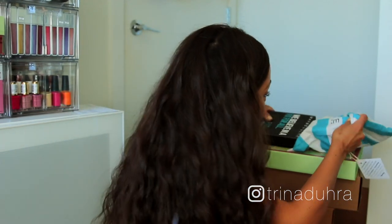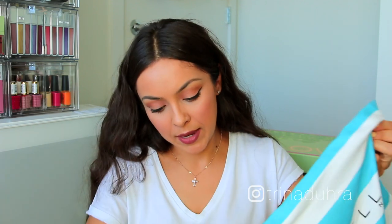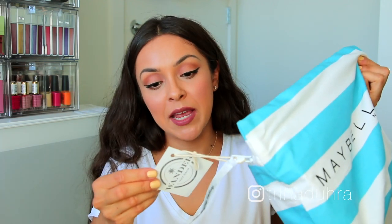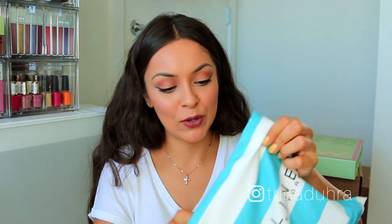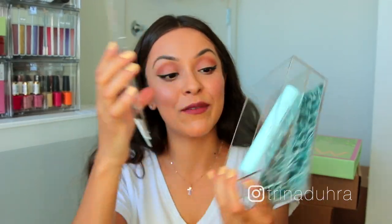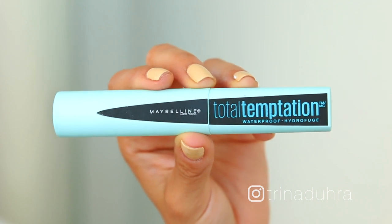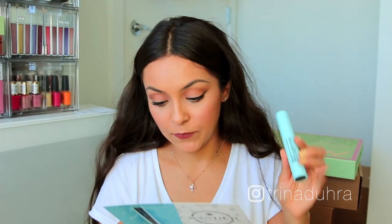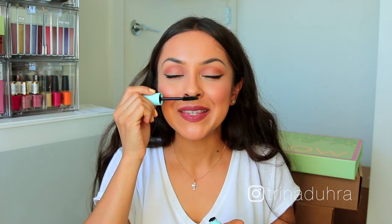Next are a couple from Maybelline. First is the Wander Bag — a super cute wet swimsuit bag for travel, beach, spa, swim, and gym with a powerfully water-resistant interior. I wish I'd had this for my Costa Rica trip. Inside the bag is the Total Temptation waterproof mascara in adorable packaging. I tried the original non-waterproof version and liked it — this one is for ultimate waterproof volume and length, infused with coconut extract, and it's scented.